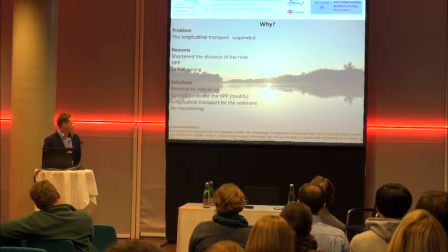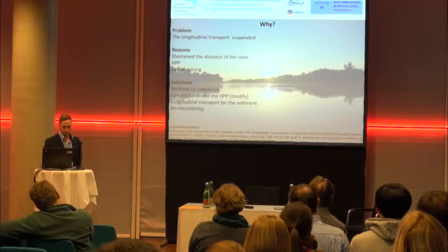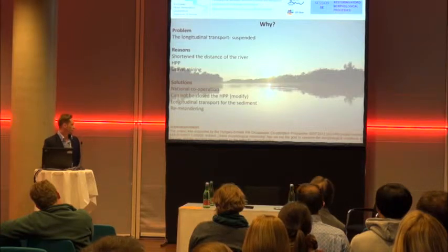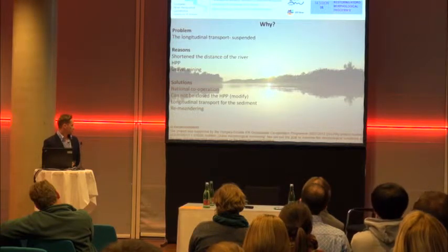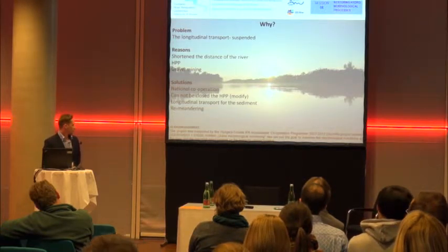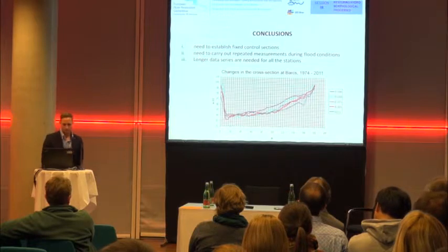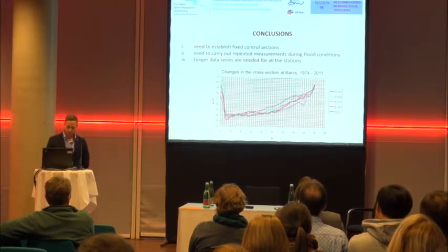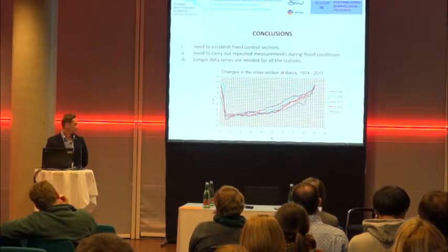As for solutions, we have to have a deep and close dialogue at the national level. We need national cooperation because the hydropower plants cannot simply be closed. Maybe we can start a dialogue between countries to modify how the hydropower plants work. It may also be a solution to extend the longer river section for the Drava. The conclusions of the study state that we need to establish fixed control sections and carry out repeated measurements during flat conditions, and longer data series are needed for all stations.